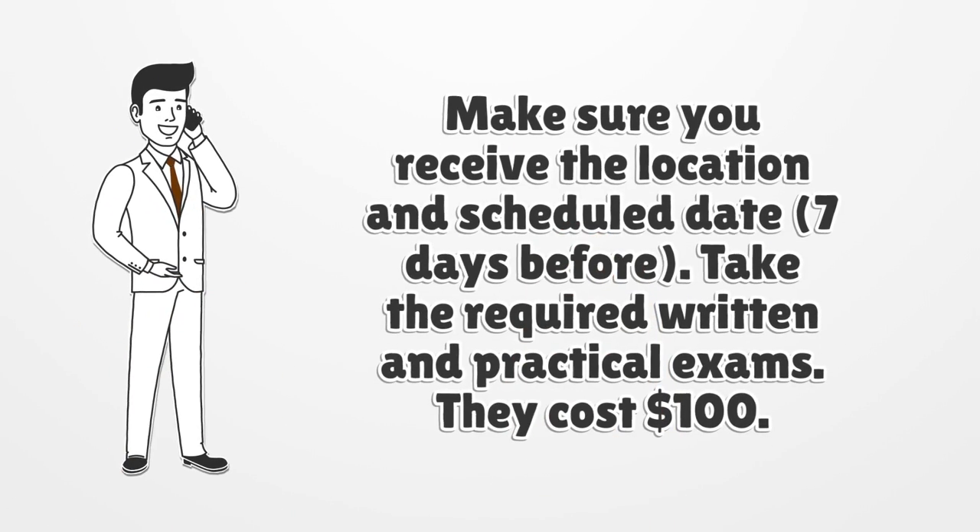Make sure you receive the location and schedule date 7 days before. Take the required written and practical exams. They cost $100.